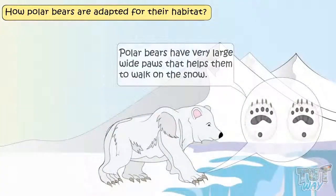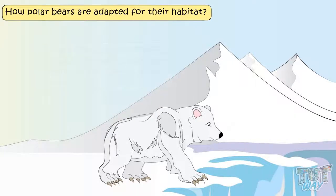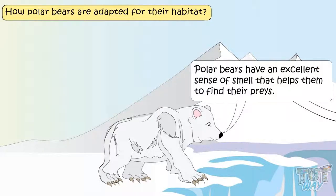Polar bears also have very large, wide paws that help them to walk on snow. Their fur coat is very greasy, sheds water after swimming, and keeps them warm. Polar bears also have an excellent sense of smell that helps them to find their prey.